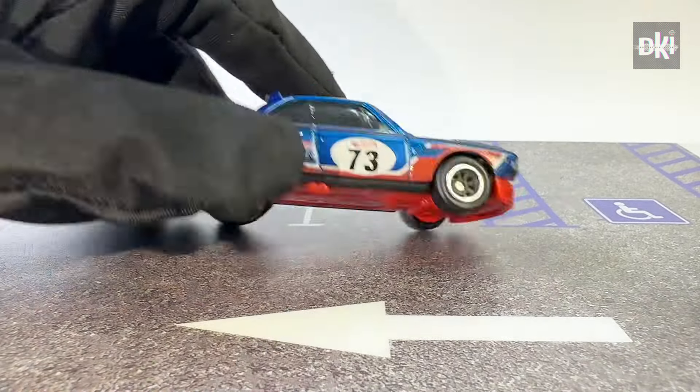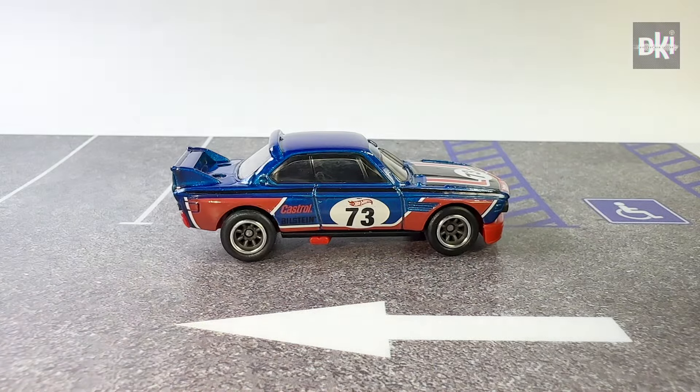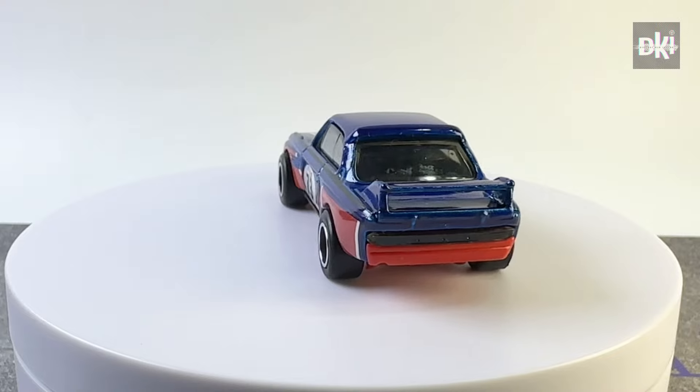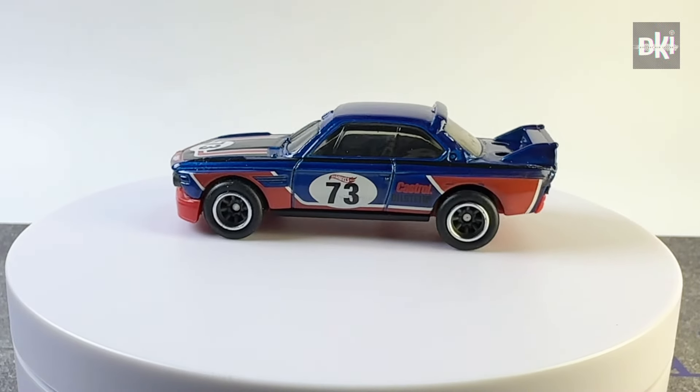This is the last factory custom that I will show you today. It has a blue body color and red plastic base. Like the other customs, it has smoke tinted windows, black interiors, same tampos, and RR8SP wheels.